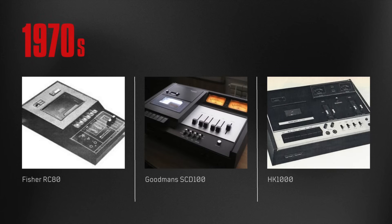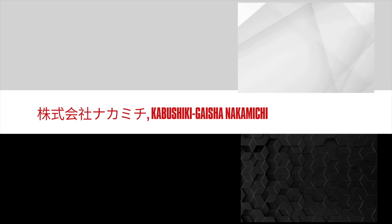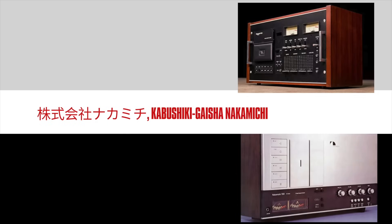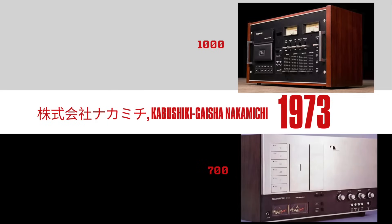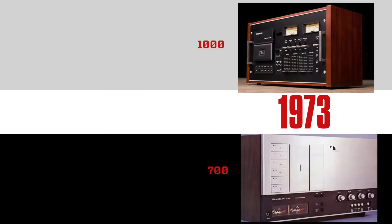The 1970s marked a turning point. As the world moved from reel-to-reel to cassette tapes, Nakamichi seized the opportunity. In 1972, the company began selling products under its own name and introduced the world's first three-head cassette deck. The Nakamichi 1700, launched in 1973, offered dual capstan drives, Dolby B noise reduction, and adjustable record head azimuth — features that set new standards for cassette decks.